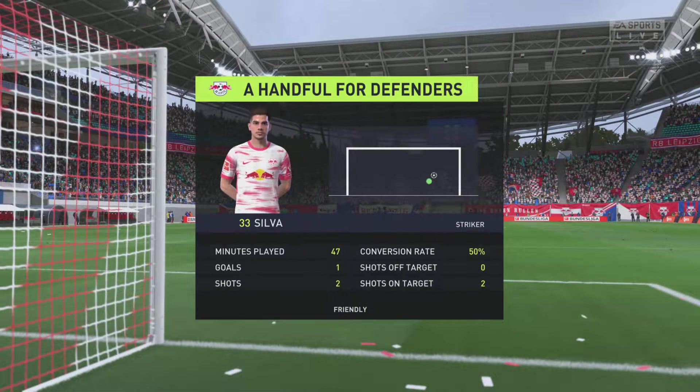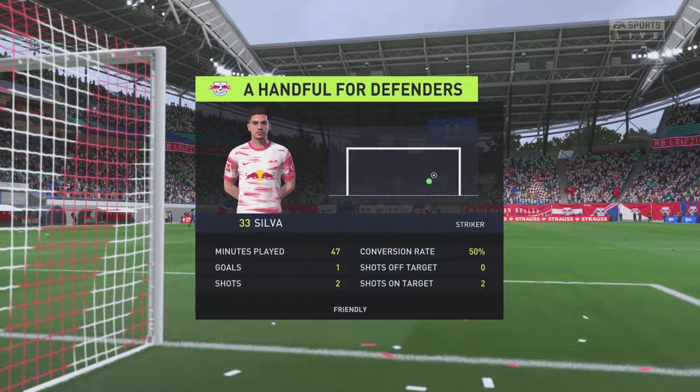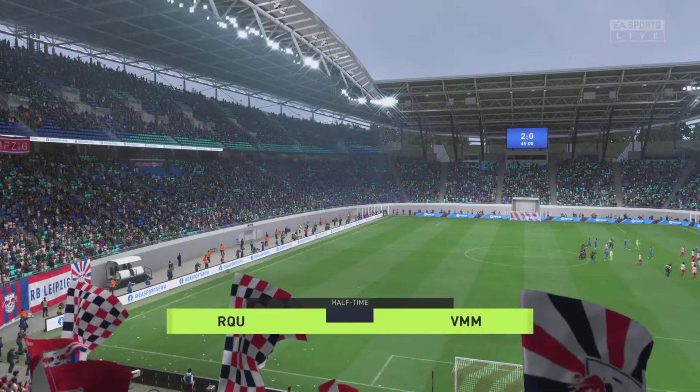We're focusing on him for a reason — he's playing with real authority in attack, Stewart. Yeah, he's certainly carved out plenty of chances. He's tested the keeper on numerous occasions, and he got his reward with that goal. Brilliant stuff from him.